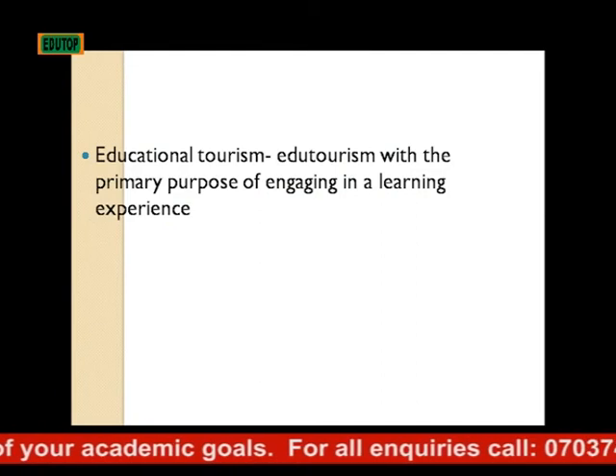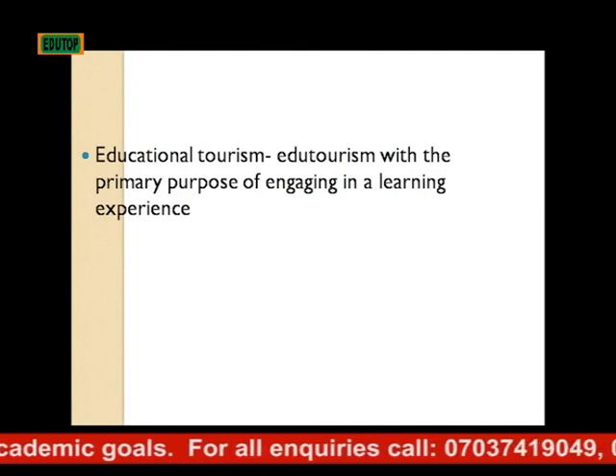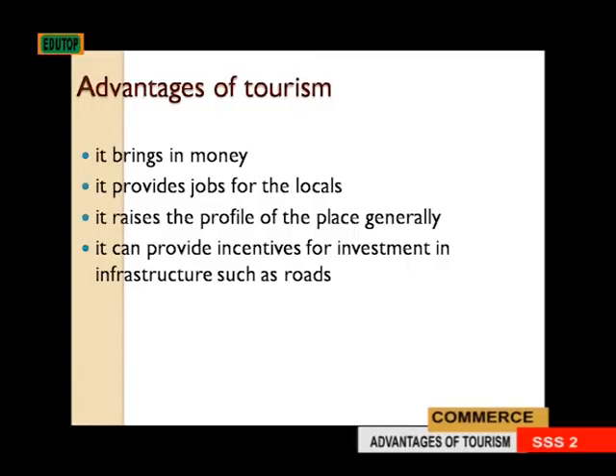Educational tourism is tourism with the primary purpose of engaging in a learning experience.